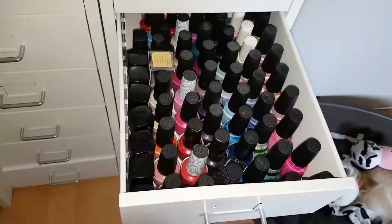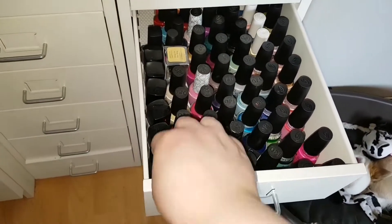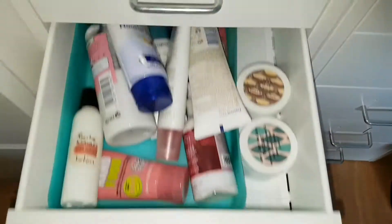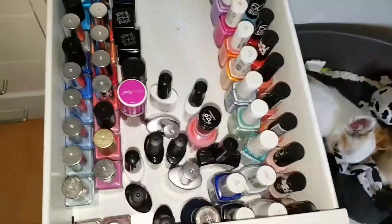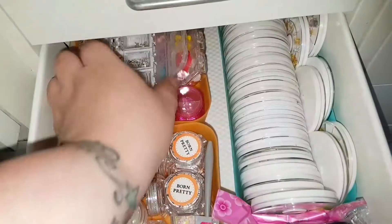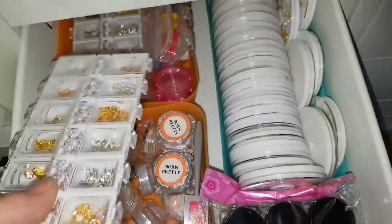This is all of my mainstream nail polish — it has all of my China Glaze, all of my OPIs, some Leighton Denny, that kind of thing. This one has all of my hand creams — a mix from Nivea to Dove and everything in between. This is my bling drawer, and it houses everything 3D nail art related and some glitter mixes.